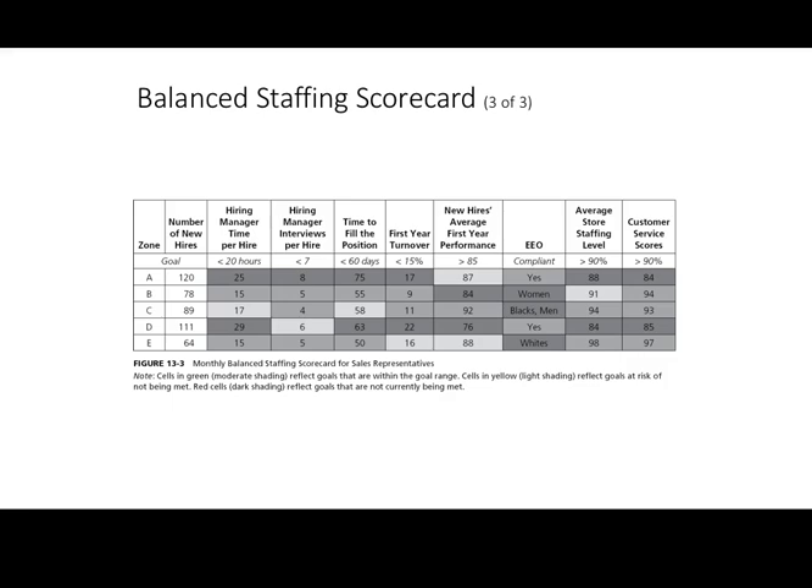At a glance, we can see where we have problems, where we're at risk, and where we're successful, and we can start identifying patterns. For example, in zone D, hiring managers are spending way too much time on hires — possibly because there are too many applicants per hire, or they're taking too long per person. The time to fill vacancy also exceeds 60 days, which puts it in the red zone. There are also problems with turnover. Our goal is to look at where the dark shading is, identify patterns, and determine whether a problem upstream is causing problems downstream in our hiring process.